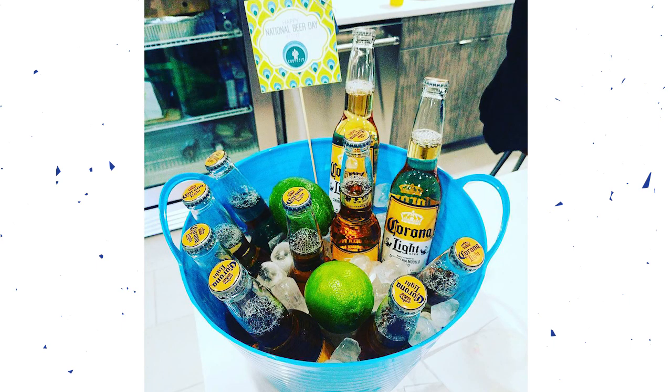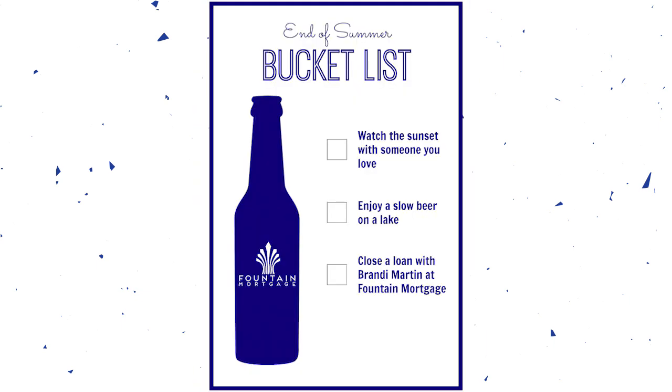We'll round out today's list with a gift we gave away on National Beer Day. We did a bucket — got these buckets, filled them with ice and several varieties of beer, bottled water in there as well in case people didn't drink beer, some different types of beer, and whole limes to go with that. What I really liked about this gift was the call-to-action tag we included — it was a bucket list. It ties into the bucket theme for end of summer, and we gave this away during National Beer Day.